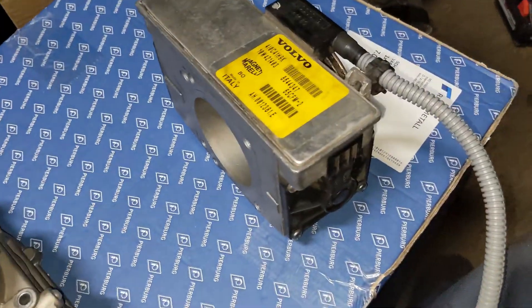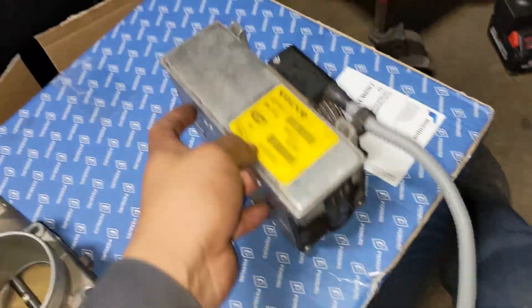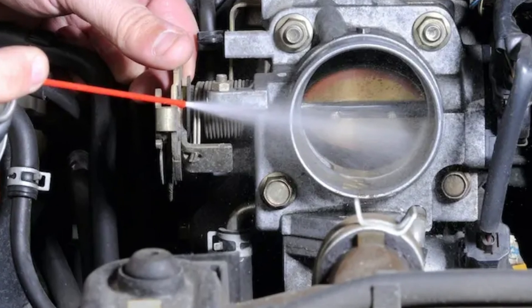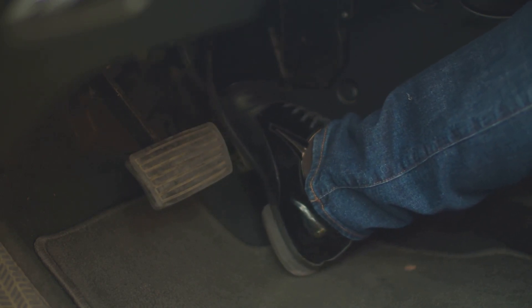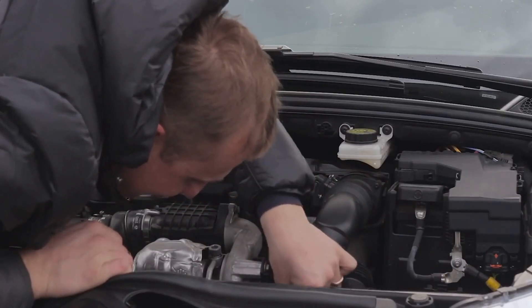Another possibility is that the throttle body itself is broken. Additionally, it may simply be dirty — it is frequently possible to clean it without having to replace it. The pedal position sensor, which instructs the throttle control electrically on how much acceleration to apply, could be another factor. Although it is uncommon, this should not be disregarded.